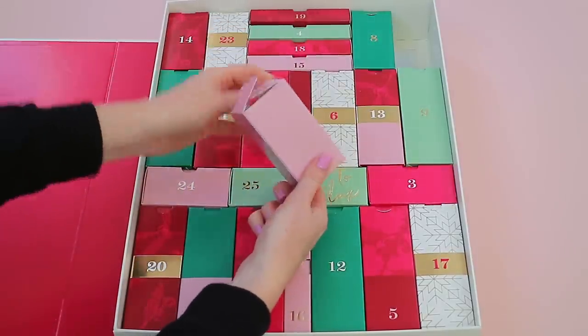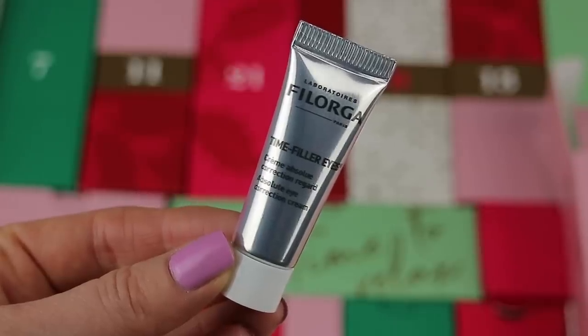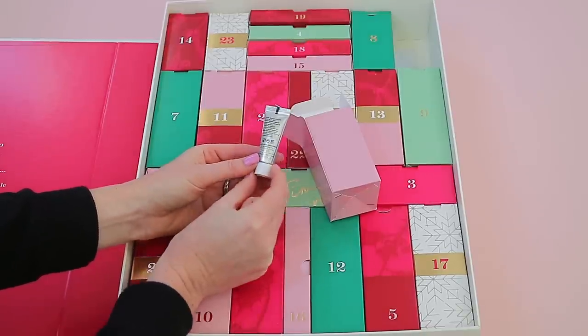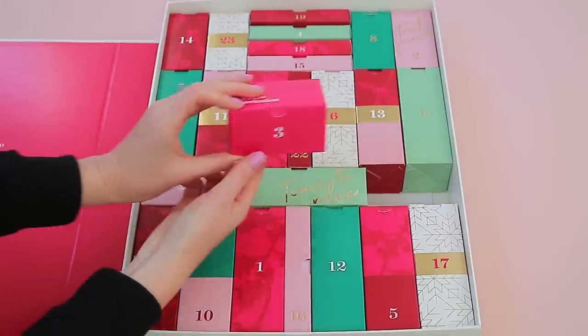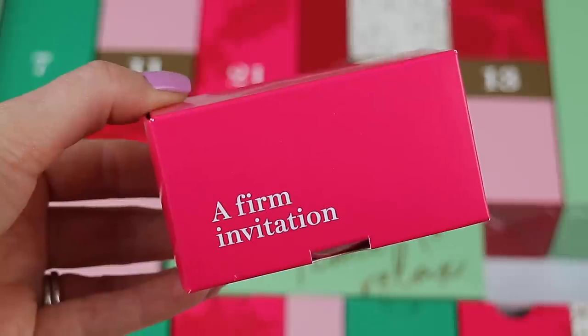In box two you get the Filorga Time-Filler Eyes Absolute Eye Correction Cream, and this is 4ml of product.